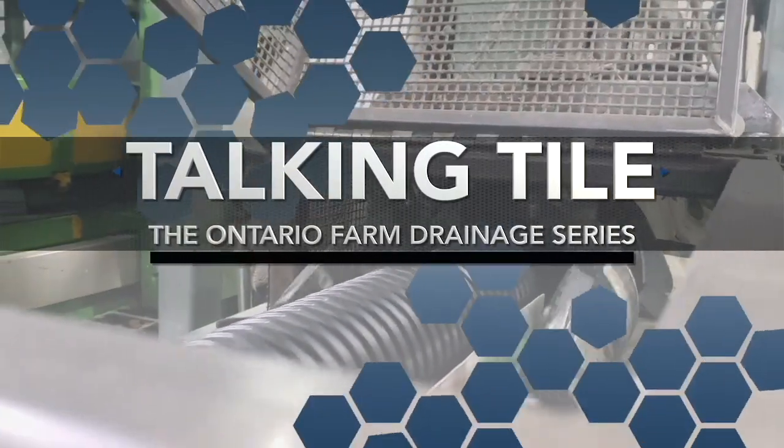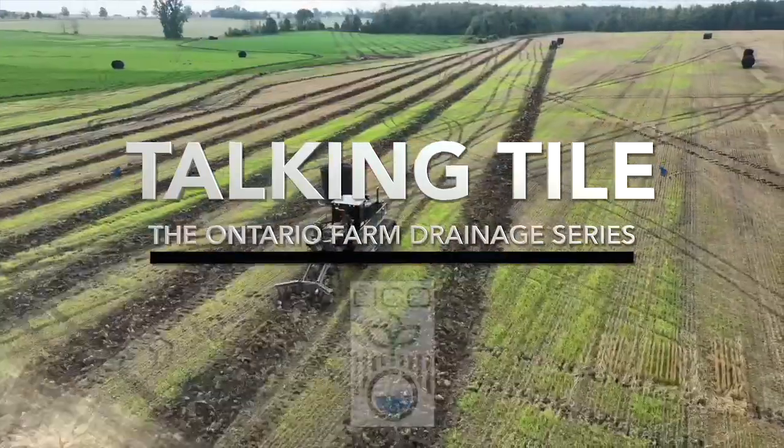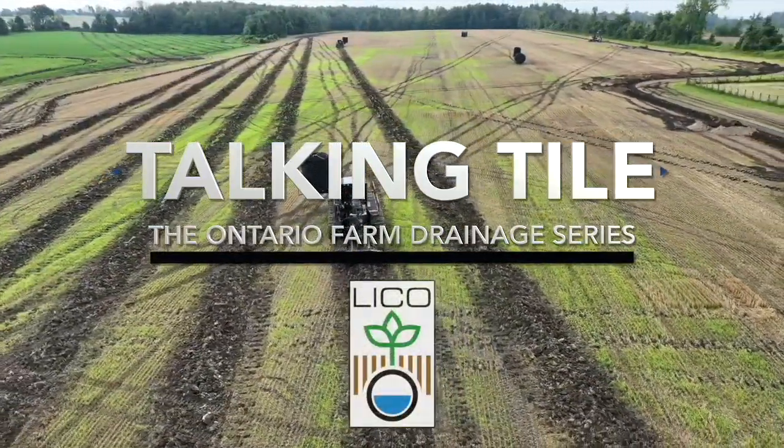Talking Tile, the Ontario Farm Drainage Series, is brought to you by the Land Improvement Contractors of Ontario. I'm Bernard Totten. Welcome to Talking Tile, a new video series here on Real Agriculture.